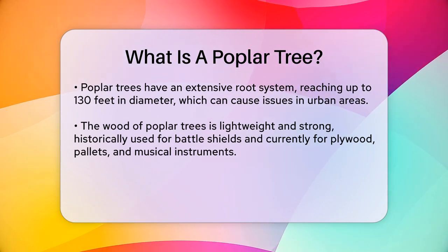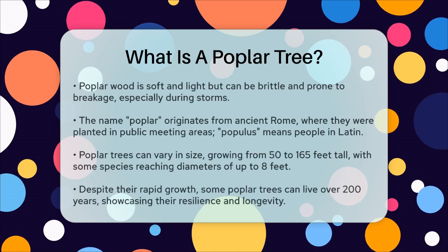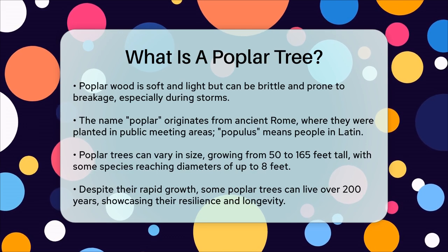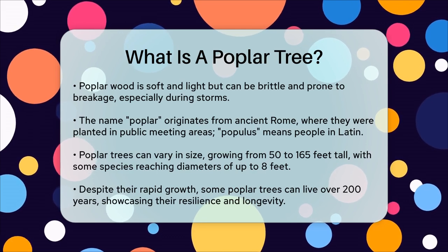These trees have a rich history. The name poplar comes from ancient Rome, where they were planted in areas where public meetings were held. The Latin word for people is populous, which is how the tree got its name.